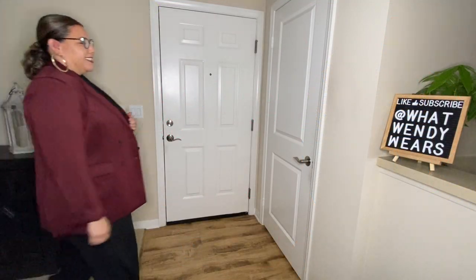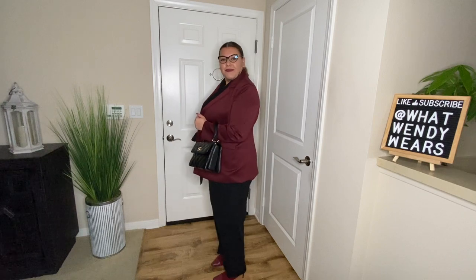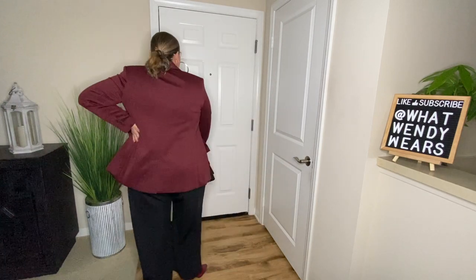My work weeks run Monday through Friday with me working in the office Monday through Wednesday and at home on Thursday and Friday. On Monday I dress the most business professional of all.